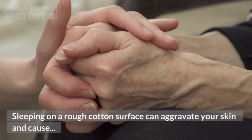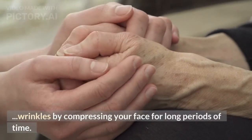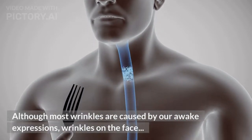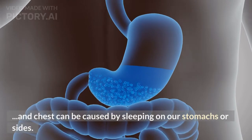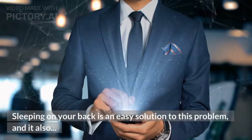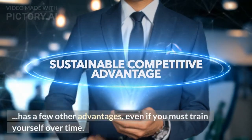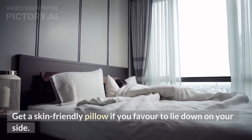Sleeping on a rough cotton surface can aggravate your skin and cause wrinkles by compressing your face for long periods of time. Although most wrinkles are caused by our awake expressions, wrinkles on the face and chest can be caused by sleeping on our stomachs or sides. Sleeping on your back is an easy solution, and it also has a few other advantages, even if you must train yourself over time. Get a skin-friendly pillow if you prefer to lie on your side.